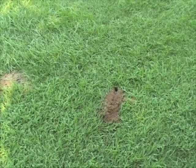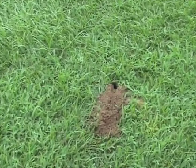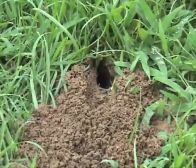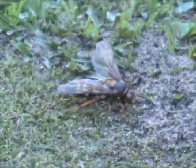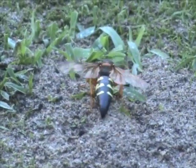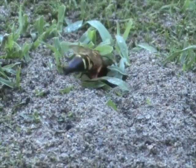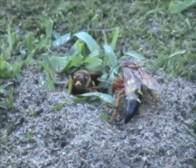The sandy soil of a nearby golf green was apparently a favored site for building wasp tunnels. The exit mounds were very obvious and I did not have to wait very long for the action. At least four wasps were active on the green, with much coming and going.